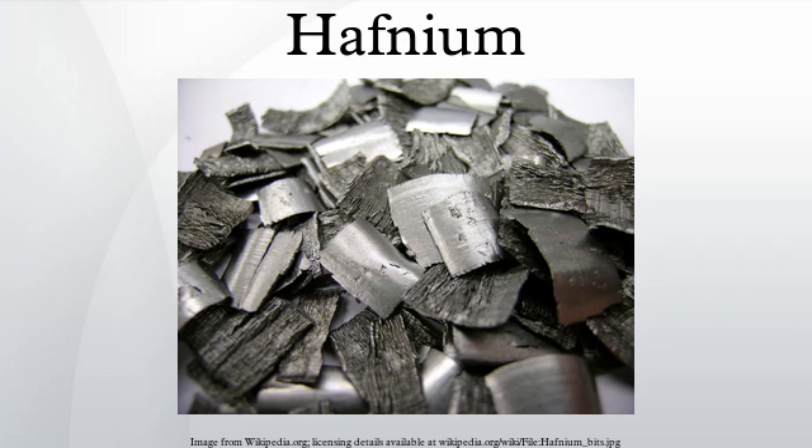Hafnium is a chemical element with symbol Hf and atomic number 72. A lustrous, silvery-gray, tetravalent transition metal, hafnium chemically resembles zirconium and is found in zirconium minerals.